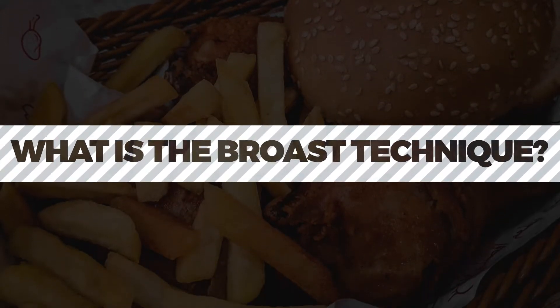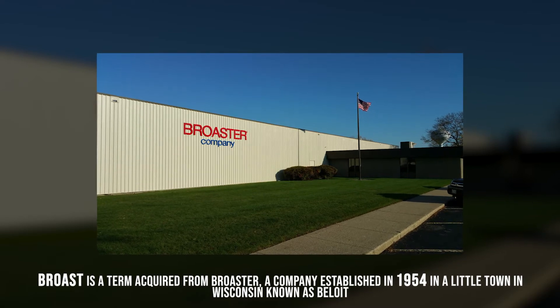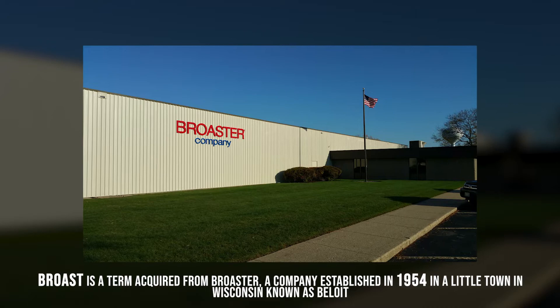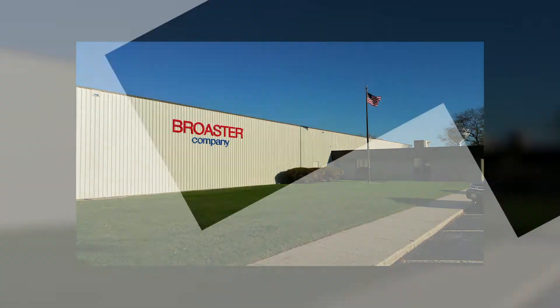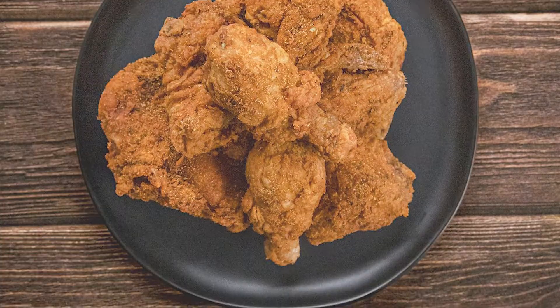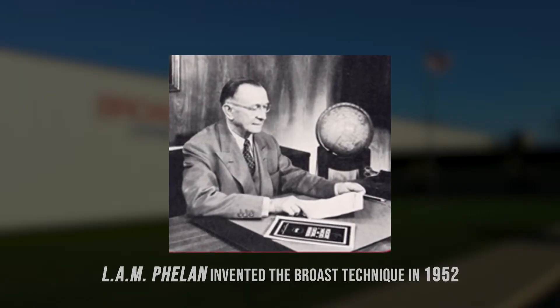What is the Brost Technique? Brost is a term acquired from Broster, a company established in 1954 in a little town in Wisconsin known as Beloit. Today, Beloit is known as the home of Broster Chicken. L.A.M. Phelan invented the Brost Technique in 1952.